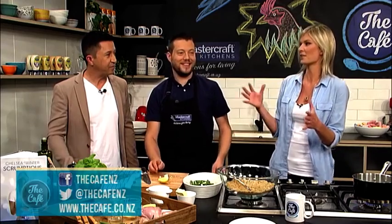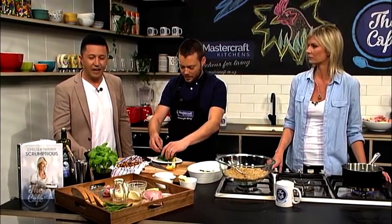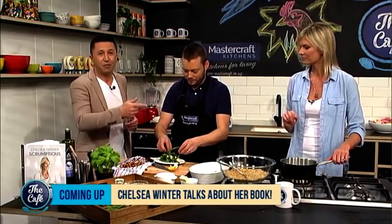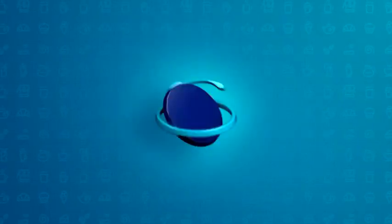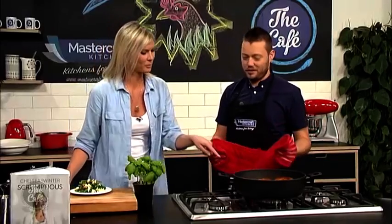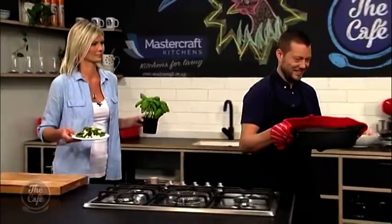That bean salad recipe is in the sides section of the book — great to take to a barbecue too. We're back with Chelsea and we're going to put the final touches to the Bellissimo baked chicken. How's it looking? It looks even more incredible — look at that! The chicken's cooked, the breadcrumbs are nice and crispy, and you can see all that cheese oozing out the side — fantastic. Bring it over so we can all smell it! And the beans with the feta and hazelnuts — look at that beautiful side. We've got some fresh basil to garnish as well. That looks incredible!